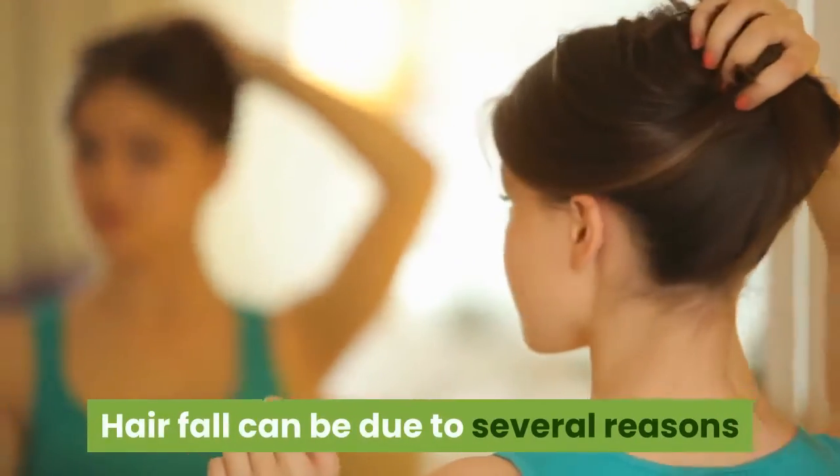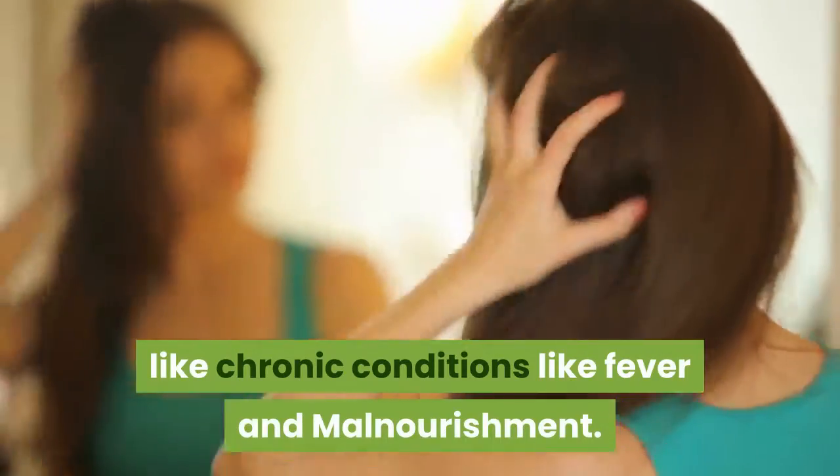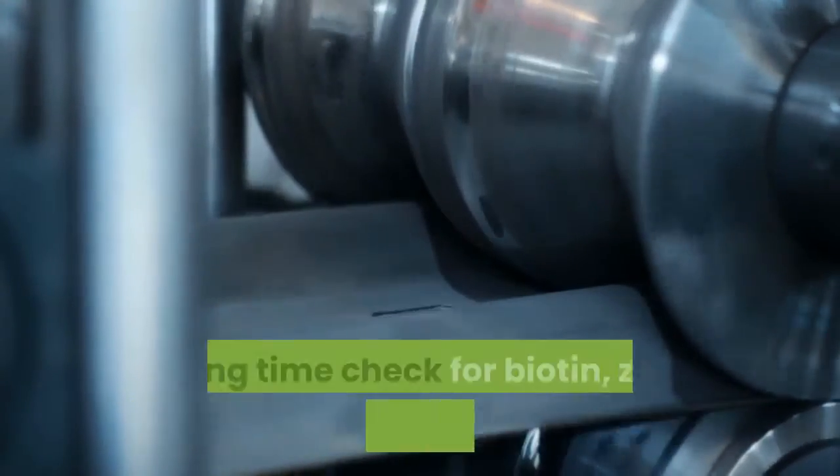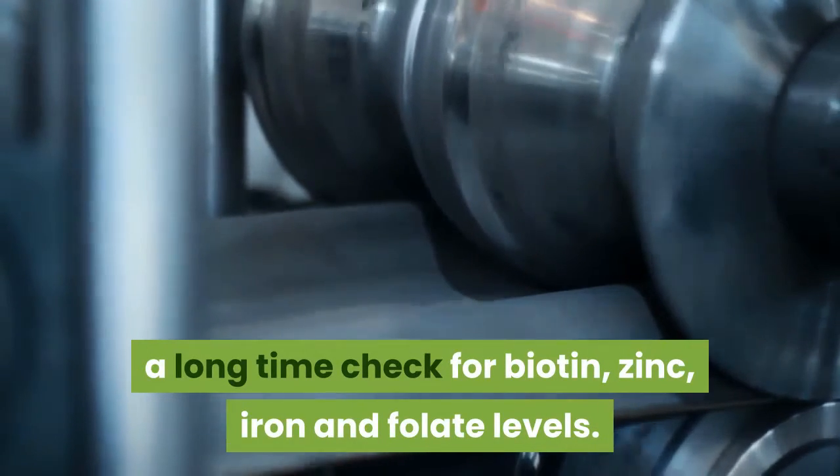Hair fall can be due to several reasons like chronic conditions such as fever and malnourishment. If you are facing a hair fall issue for a long time, check for biotin, zinc, iron, and folate levels.